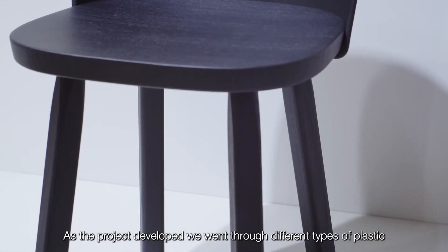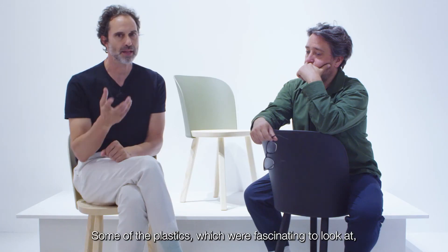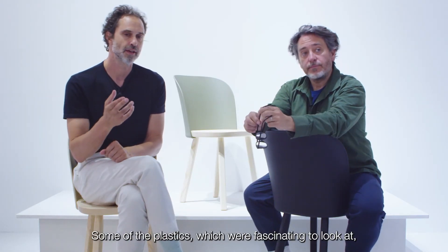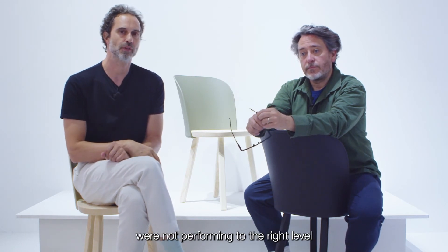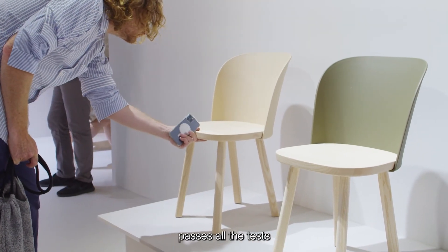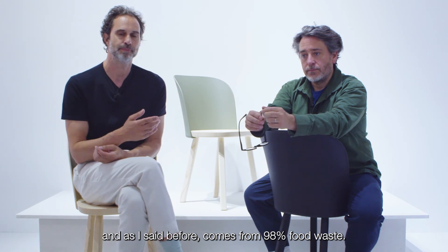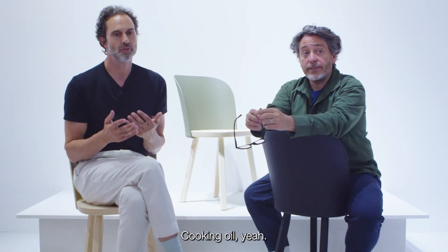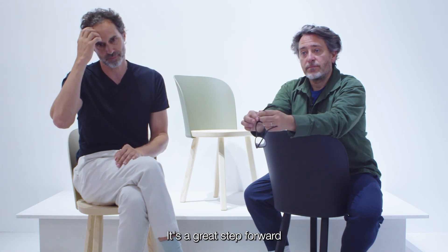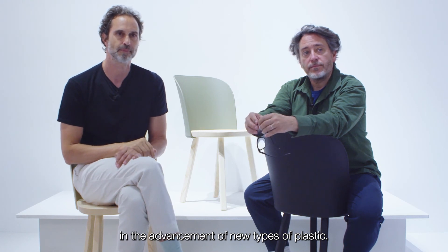As the project developed, we went through different types of plastic to achieve what we were looking for. Some of the plastics which were fascinating to look at were not performing to the right level, so we changed plastics during development. We've got this really amazing plastic now which is incredibly strong, passes all the tests, and as I said before, comes from 98% food waste — cooking oil. It's a really great step forward in the advancement of new types of plastic.